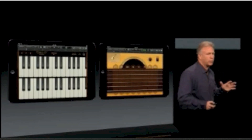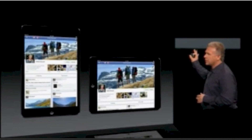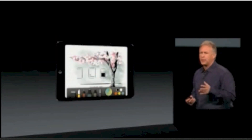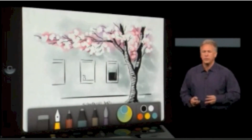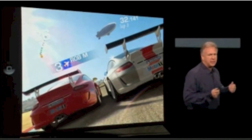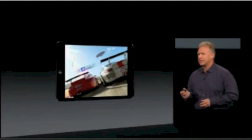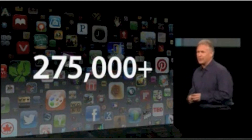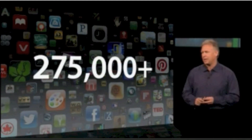All of those applications work wonderfully on it. So if you're a customer who likes to use Facebook all day long, you're going to love using Facebook on the new iPad. If you love creating content with applications like Paper, an amazing drawing application, you're going to love doing that on iPad Mini. If you love playing incredible games like Real Racing 2, those are incredible on the new iPad. They work amazing on iPad Mini.